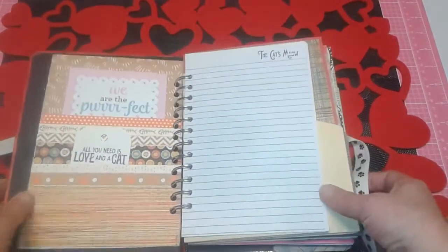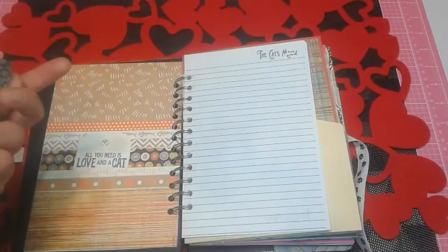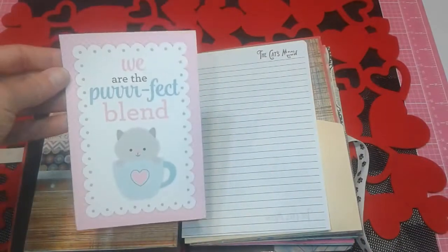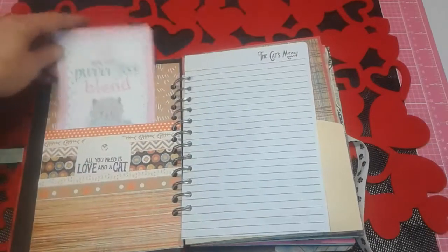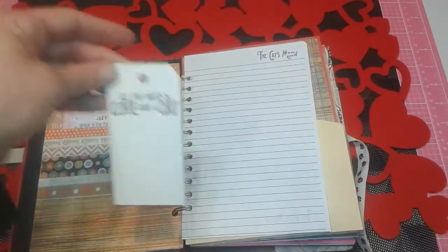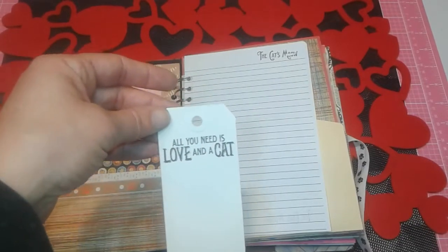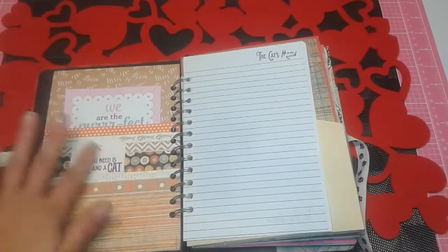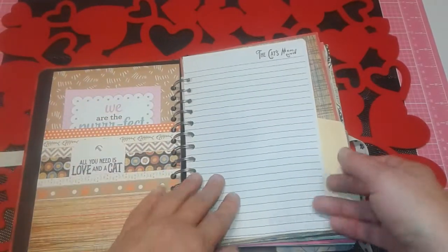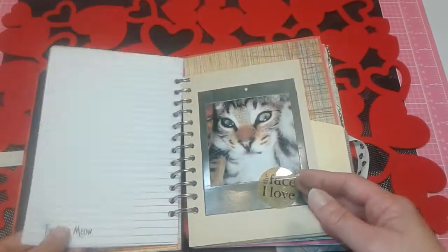Getting into this page, here's a pocket — this came from last year's Doodlebug. It says 'we are the perfect blend,' and that's just a little cut apart in that pocket. Then I put some tags in here — I had some Graphic 45 Raining Cats and Dogs stamps. This one says 'all you need is love and a cat.' I'll probably journal on those. I stamped it here as well — kind of messed up, but it didn't matter.